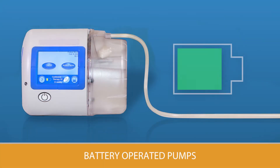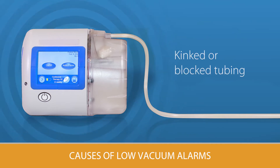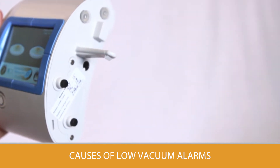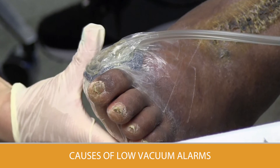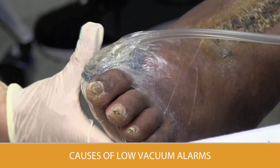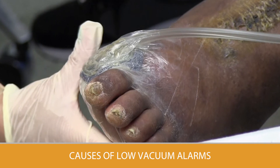If the therapy pump is battery operated, change the batteries when the battery indicator flashes. A low vacuum alarm will sound if the canister is full, if the tubing is kinked or blocked, or if there is an air leak around the dressing. Your health care professional will usually change the canister during the dressing change. Smooth the dressing and strips to ensure there is no way for air to get in and press the button to restart the vacuum pump. If the tubing is kinked or blocked, try to straighten the tubing to remove the blockage and the alarm should stop.